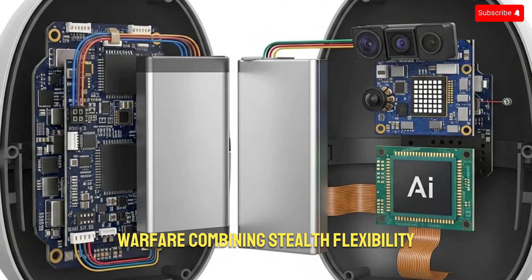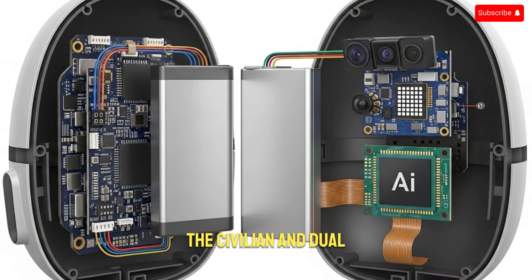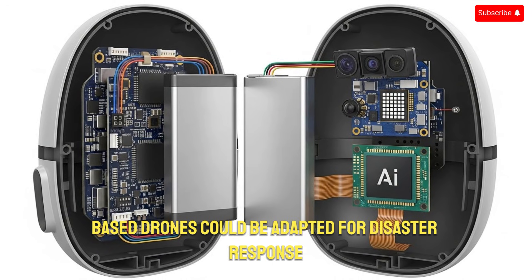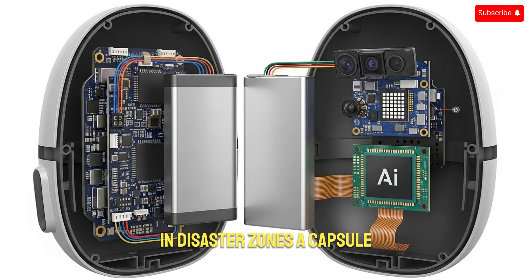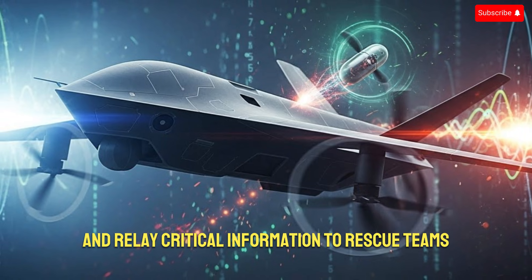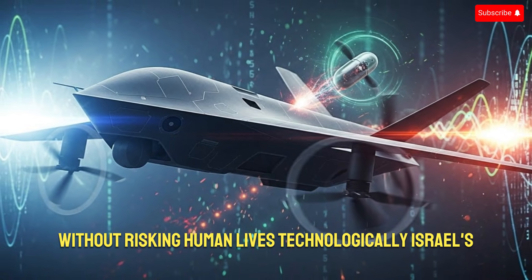Combining stealth, flexibility, and intelligence in a single compact system, the civilian and dual-use potential should not be ignored either. Similar capsule-based drones could be adapted for disaster response, search and rescue, environmental monitoring, and border security. In disaster zones, a capsule drone could be deployed rapidly to assess damage, locate survivors, and relay critical information to rescue teams without risking human lives.